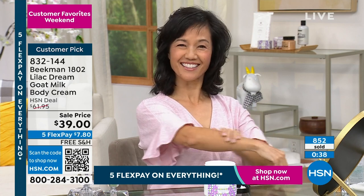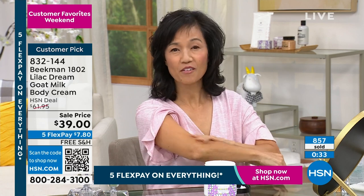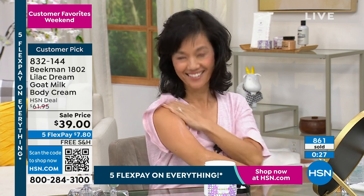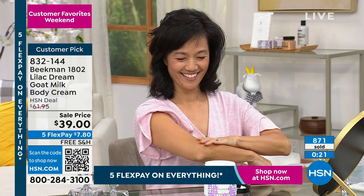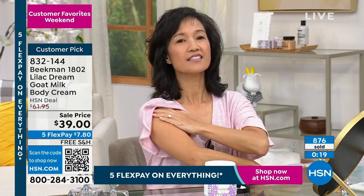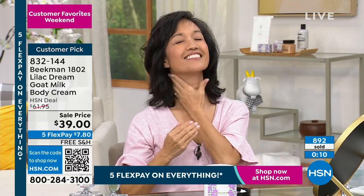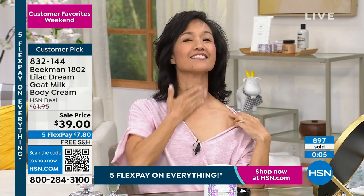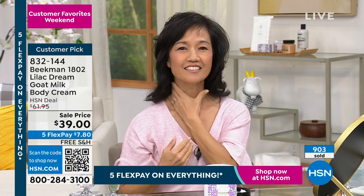The mega size — it's the price of what we do our normal Beekman body creams for — actually the exact price — but it's over twice as much: 18 ounces. We just hit 1,000, so now we're counting backwards. Oh wow — I know you have another scheduled airing on this, if it's even going to last that long. You know what sold it? The thought of putting this giant tub in your refrigerator and putting a little bit of lilac on right before bed. You're cooled down, your sheets won't stick to you, and you'll wake up with plump, moisturized skin.